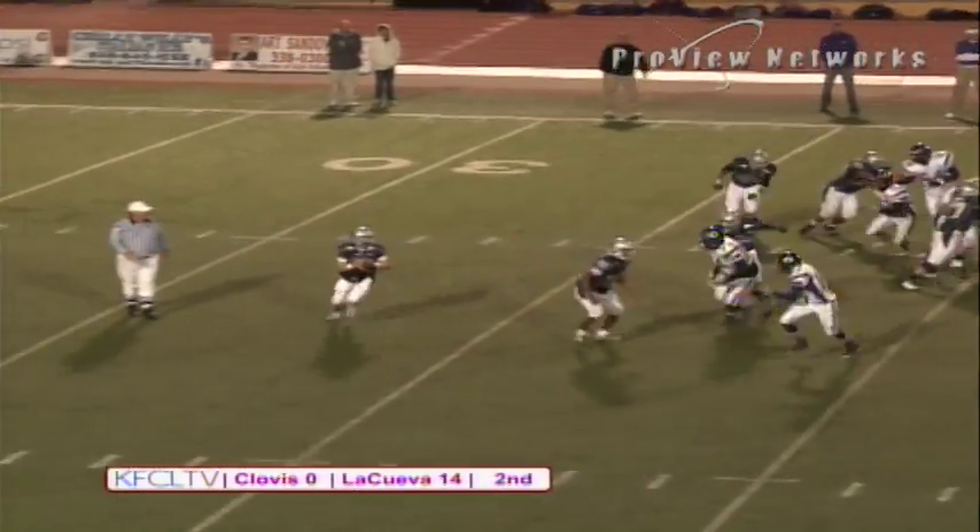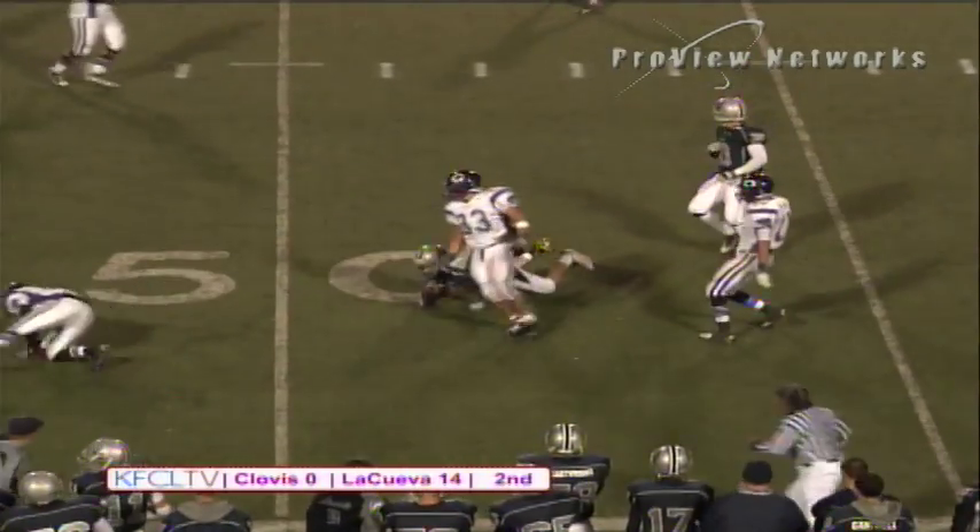Fake the pitch to Daniels. Here comes Nelson rolling right. Nelson firing. This one is caught out here.